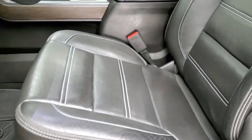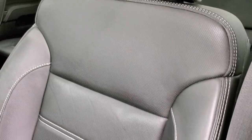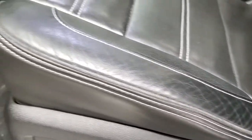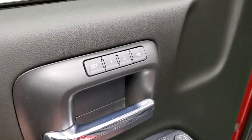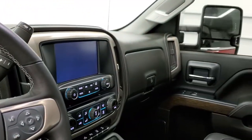Inside, the Denali package gives you the black leather interior. There are no rips, no tears on the seats — really nice condition. Both of these seats are heated and cooled. We have WeatherTech floor mats throughout. Power windows, power locks, power mirrors, memory driver seat, and these mirrors do power fold in. I always like showing both sides so that you know both sides are working properly.